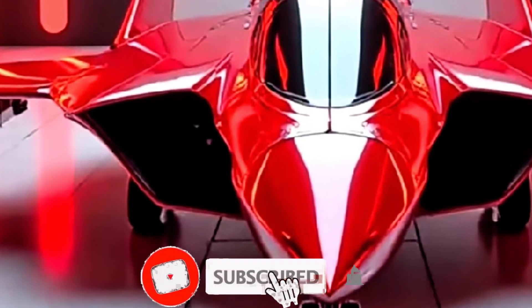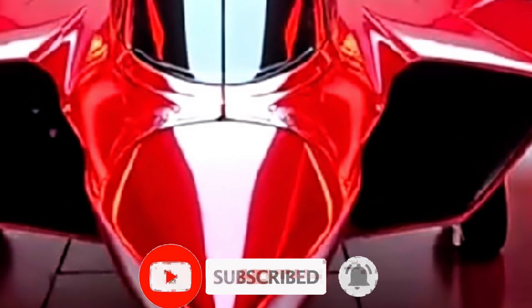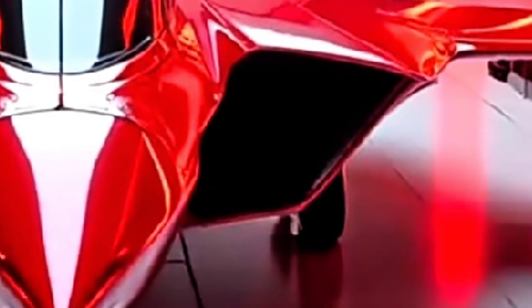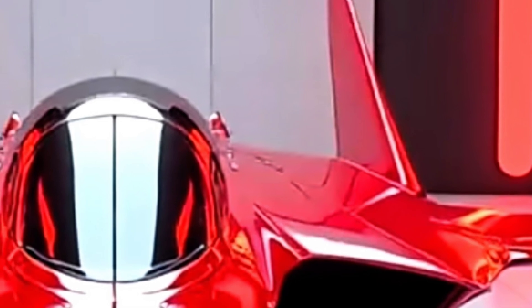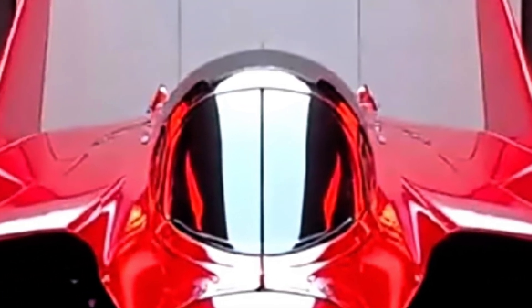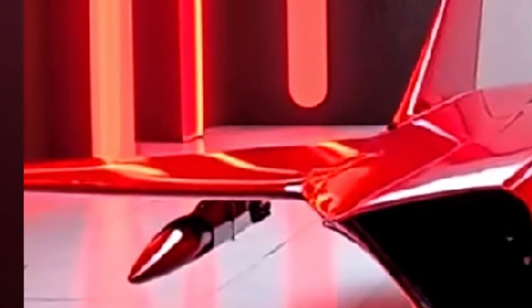Welcome to my channel, Autopulse. Today, you're about to witness one of the most insane and unforgettable aircraft in aviation history. It's small. It's fast. And it was built to fight from the sky itself. This is the McDonnell XF-85 Goblin, the smallest fighter jet in the world. No landing gear. No runway. Just raw speed, guts, and a mission that pushed the limits of what's possible.